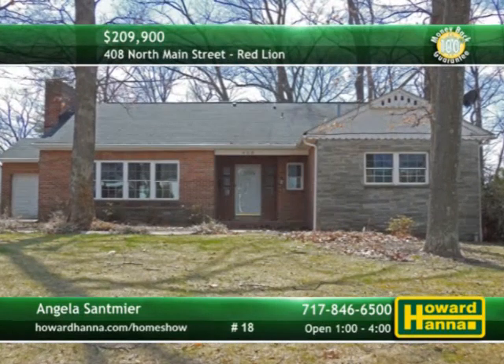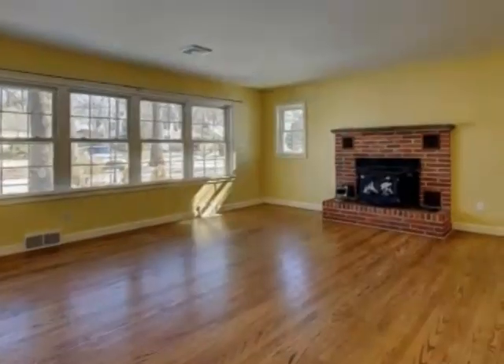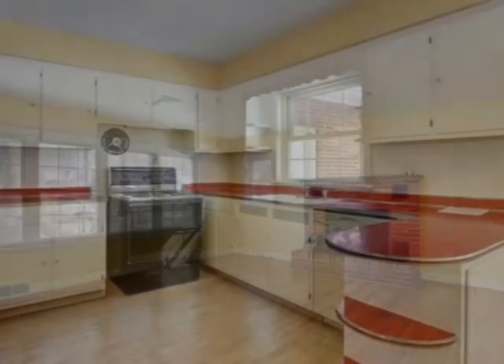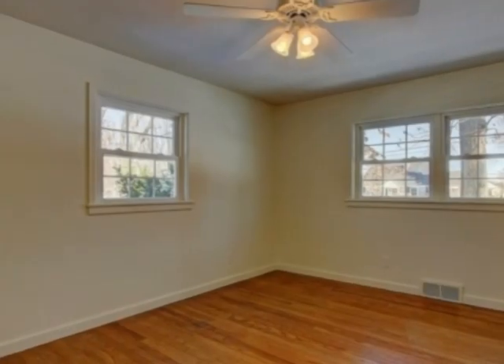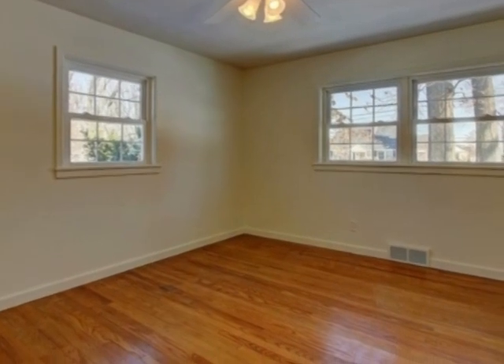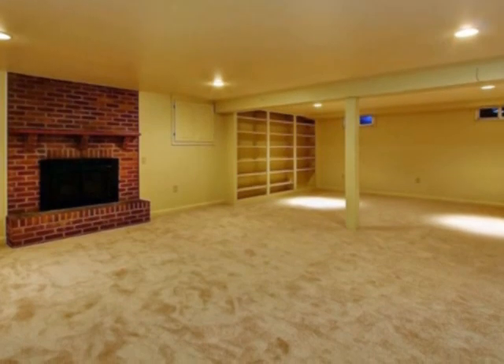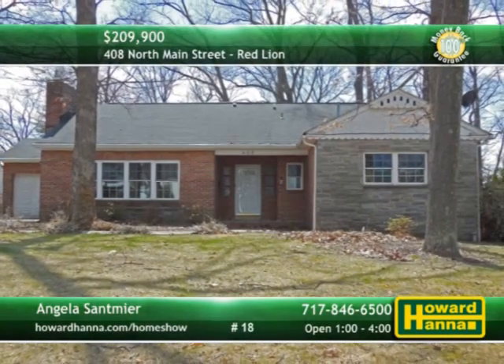Equipped with five bedrooms and two-and-a-half baths, this charming brick home is part of the Red Lion School District. Beside a wall of windows, hardwood floors stretch toward the living room's log-burning fireplace. A door in the eat-in kitchen permits access to a maintenance-free deck. Including the master suite, three bedrooms, and one-and-a-half baths are located on the main level. New carpet fills the lower-level rec room, outfitted with built-in shelves and gas fireplace. Don't miss your chance for a tour with Angela Sandmeyer, between 1 and 4 today.